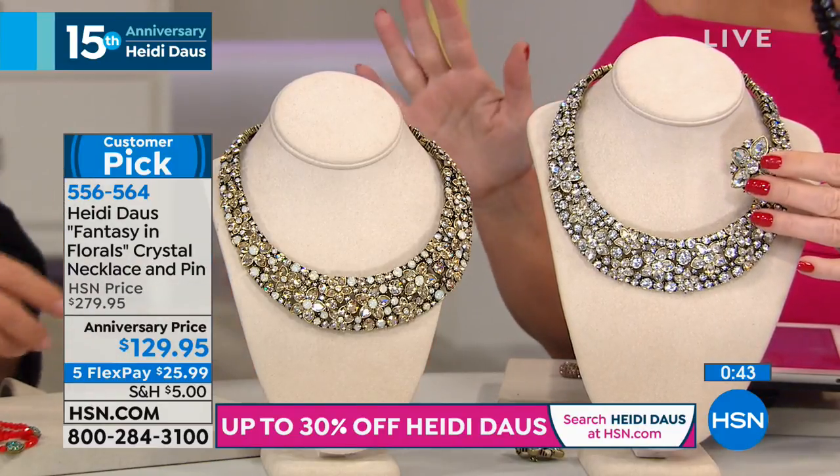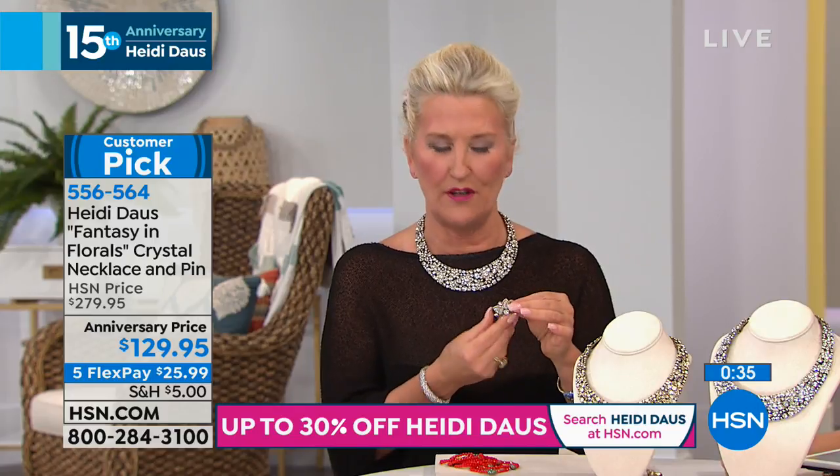And you talk about gorgeous. Look at Heidi — drop it. And this pendant, this pin, by the way, can also be a pendant. You can put this on one of your ropes that you may have from the collection, or a beautiful ribbon. And this has been a big, big necklace that either mother of the brides, or actually brides, in this sand.